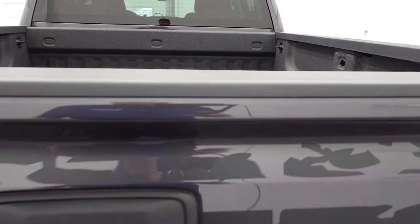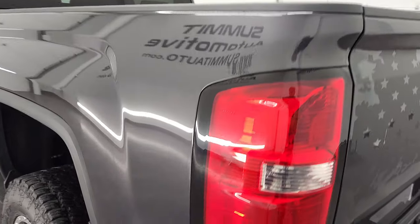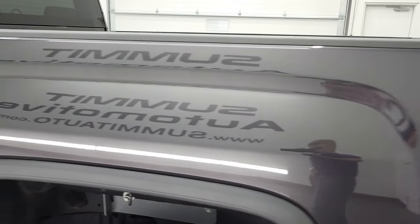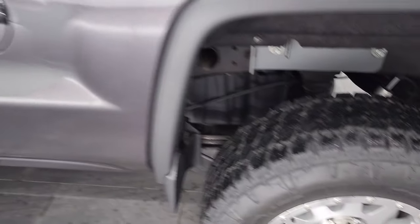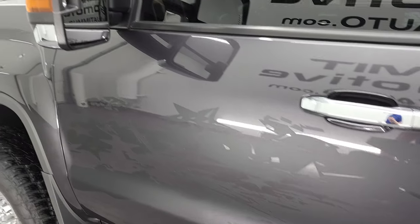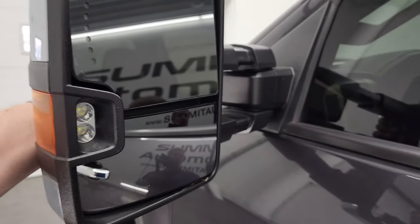Going down the driver's side, it's just as clean as the passenger side. No dents or dings in the box — looks really, really good. The back rim is in excellent shape as well. The driver's side doors had no dents or dings, and it does have the telescopic tow mirrors with built-in directional signals and LED side lights. They do telescope out and fold in.